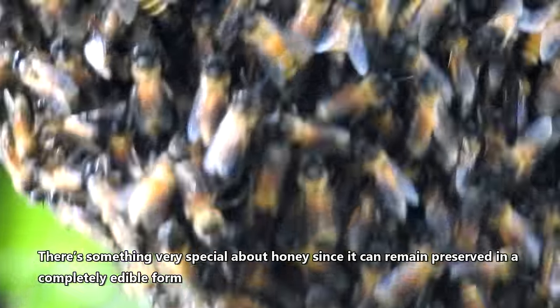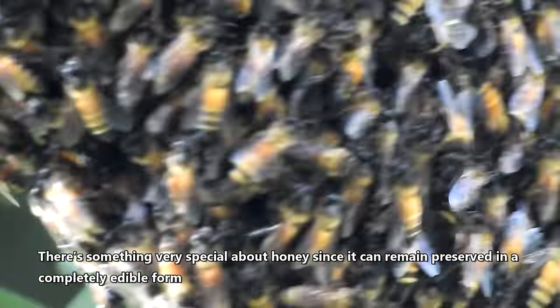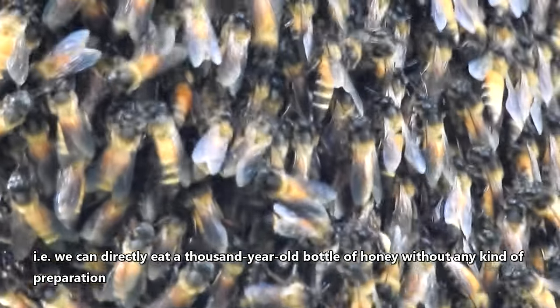There's something very special about honey, since it can remain preserved in a completely edible form. That is, we can directly eat a thousand-year-old bottle of honey without any kind of preparation.